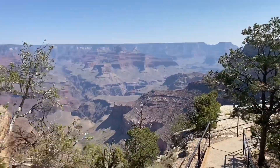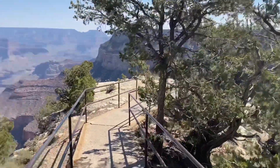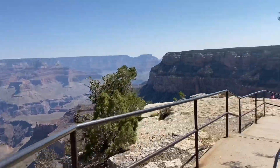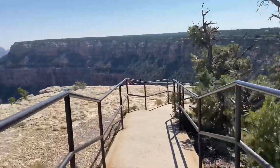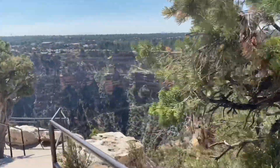My simple tip to hike rim to rim is simply preparation. Preparation goes a long way to make your trip fun and successful.